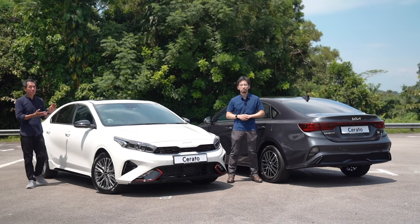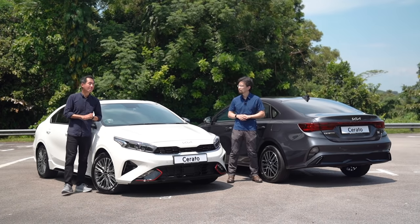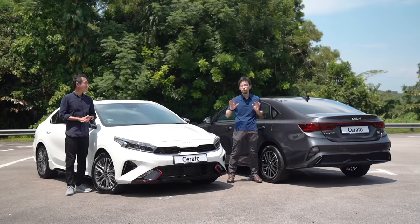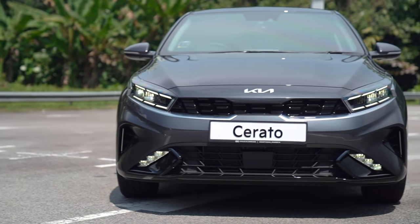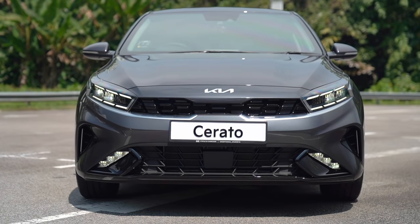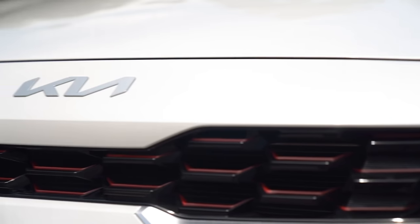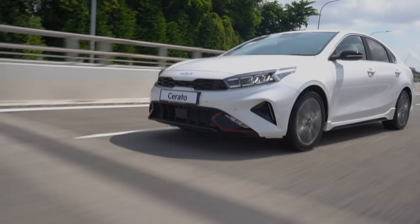Kia has really gone the extra distance with the new Cerato's design — it looks like a whole new car. The new Cerato is available in three models: L, EX, and top-spec GT line. Design basics 101: making the car look low and wide equals sportiness. The lights now join the grille so they're a coherent whole, and below that an equally wide air intake segment with new aerodynamic side vents. It looks very sporty and very modern.